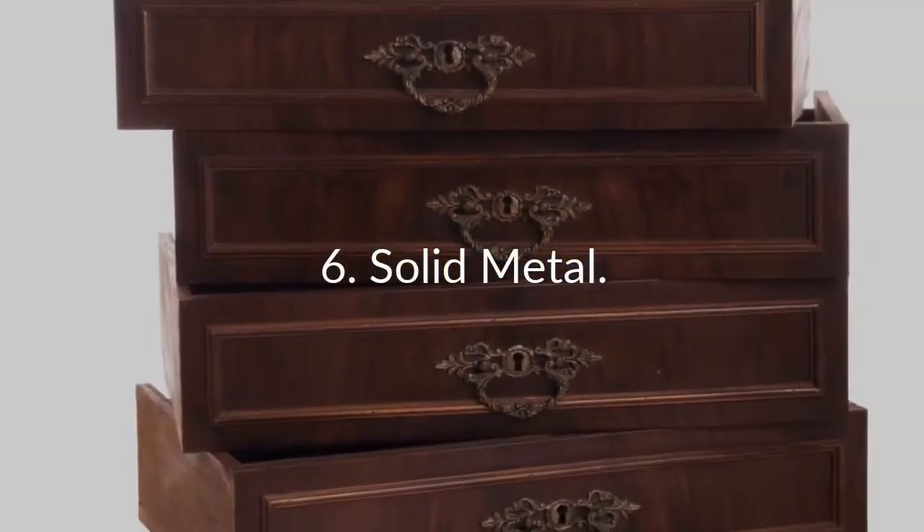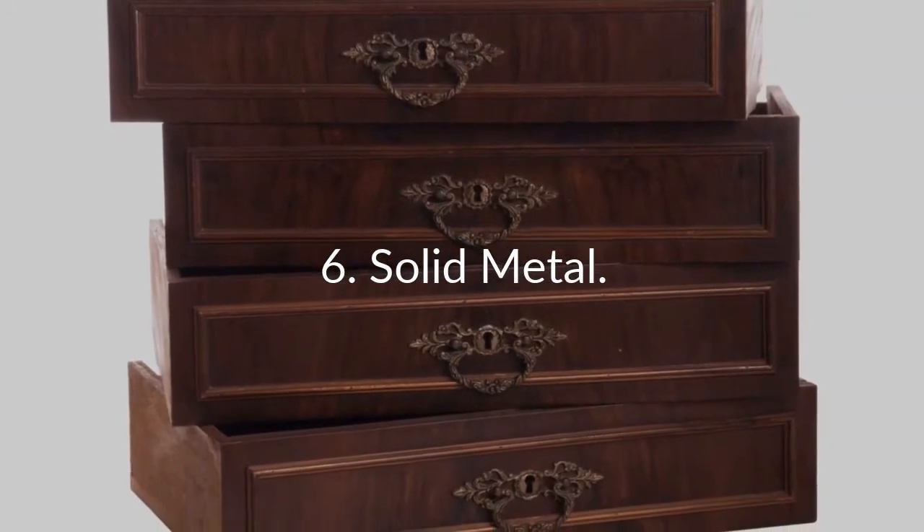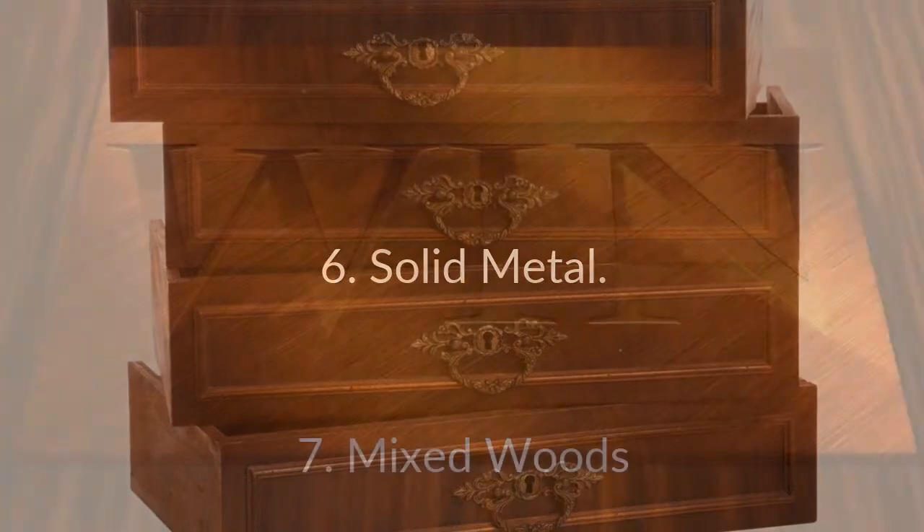6. Solid Metal. Metals, like brass, can be used as inlays and sanded flush to any wood surface, creating a brushed metal appearance.